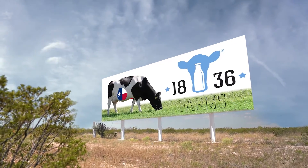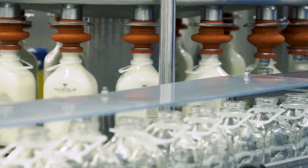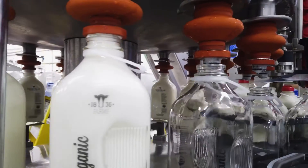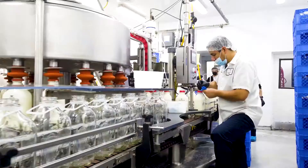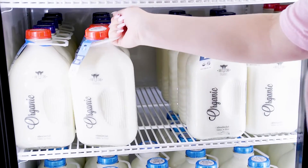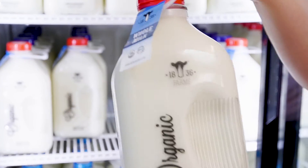1836 Farms products use glass bottles that can be returned and reused. There's a $2 refundable deposit on each bottle. The bottle return process is simple, quick, and easy. Every time a bottle is purchased, the $2 deposit is included in the price.